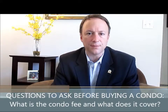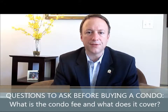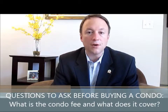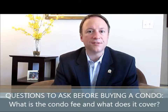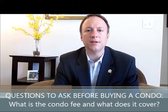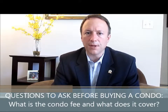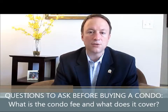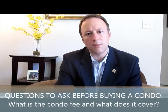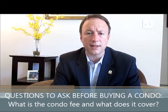And what does it cover? You'll find that lots of condo associations are run differently and the condo fees vary from association to association. Most condominium fees cover exterior maintenance — the siding of the building, the roofs — as well as landscaping and snow plowing. But some condominium complexes also cover heat, electric, and water in their condo fee.